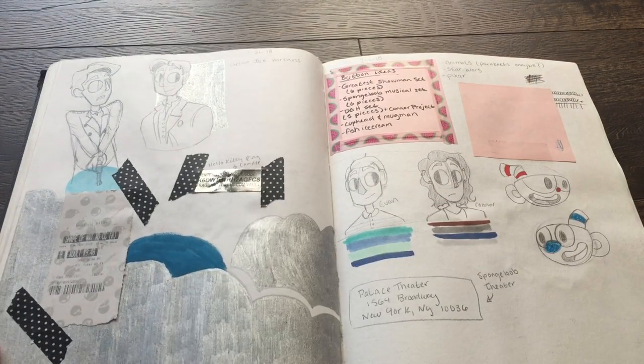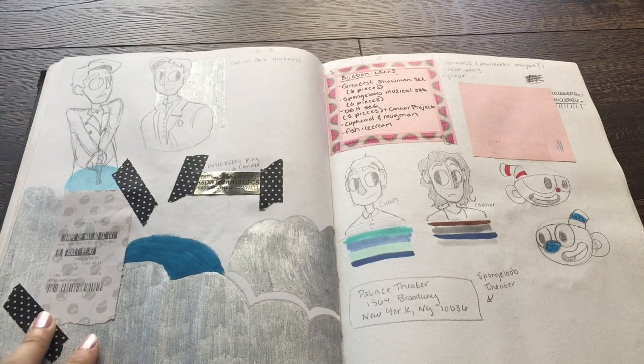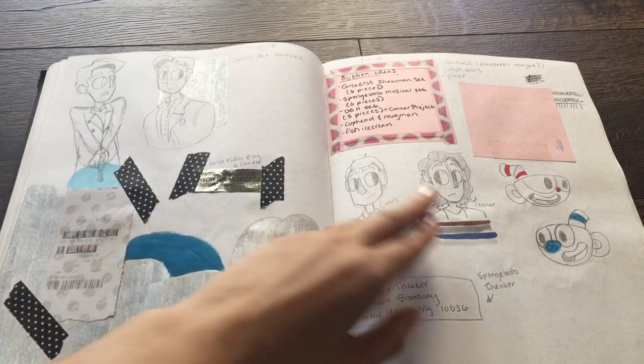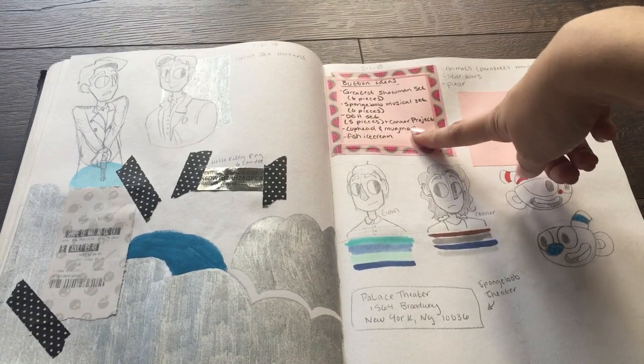Jay, Abigail — I need a counter for this. A screaming carrot, Abigail. I drew Captain Jack Harkness — look at that. A Shape of Water ticket — I started taping things in. Button ideas that I never did — well, I did do the fish ice cream and I did Cuphead and Mug Man.